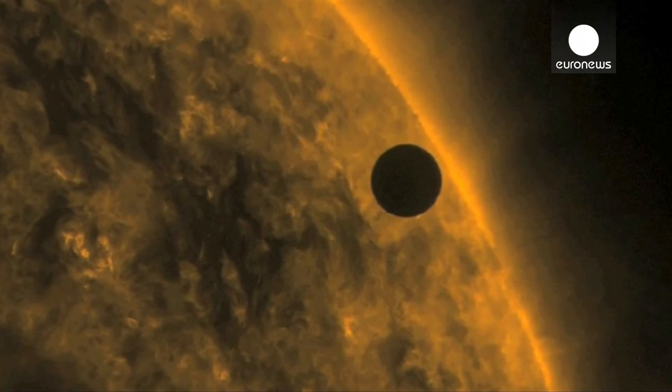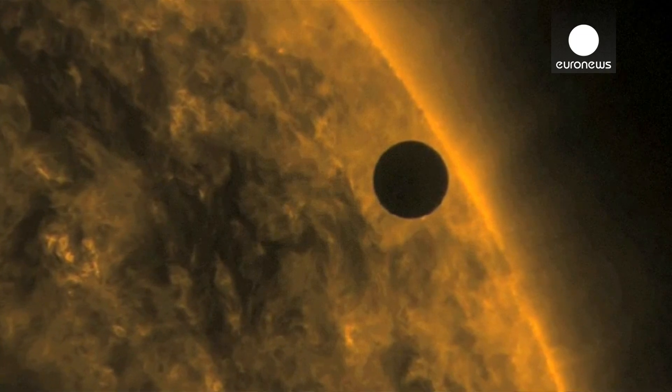We can actually take that book off of the shelf and open it up and start to read the detailed story of this world, even though it's around a star that's outside our solar system.